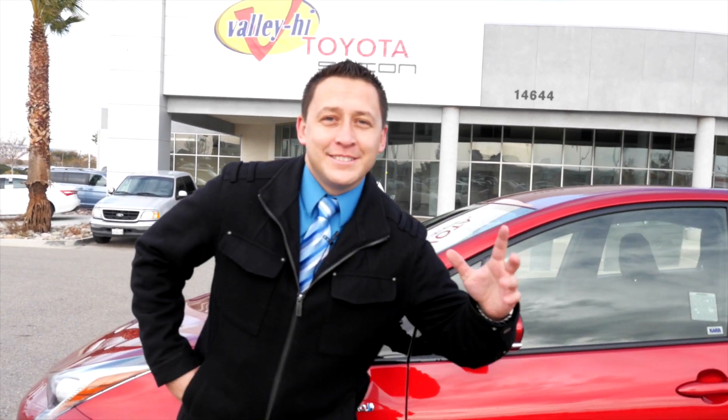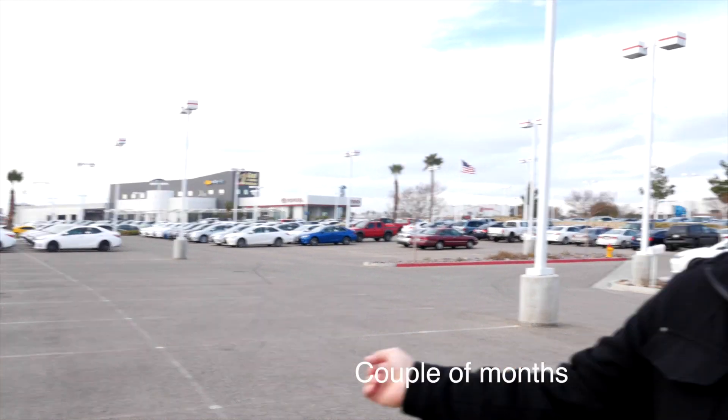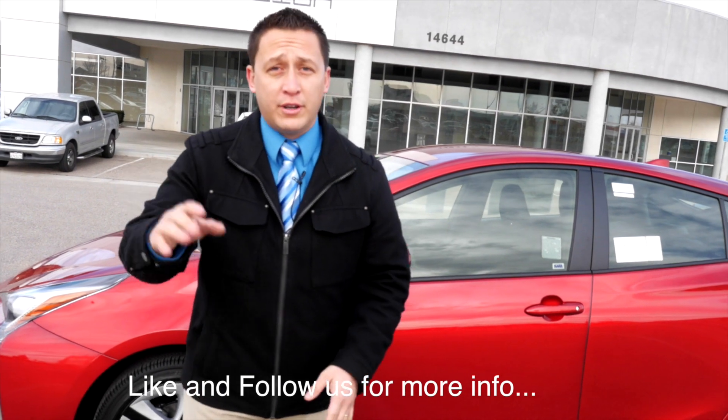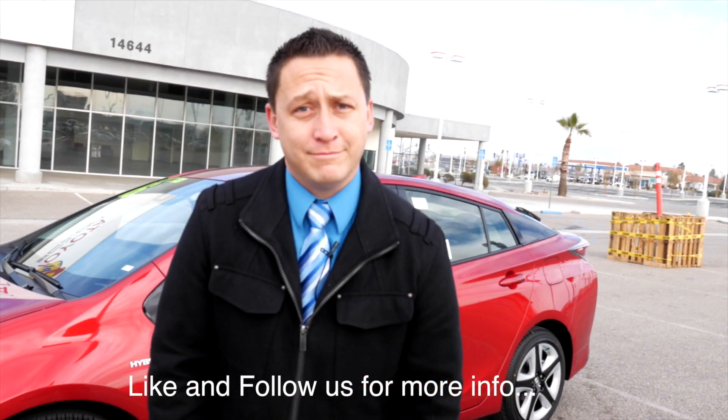Hey everybody, Marcus here in front of our brand new location where we will be moving soon. We'll have more information on that in the future, but for now let's get to this walk around, shall we?